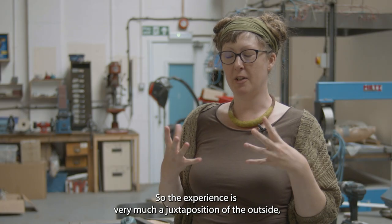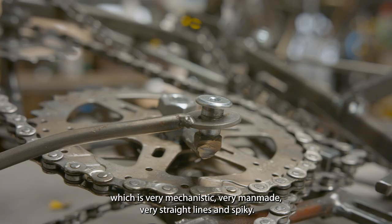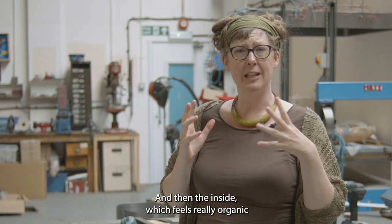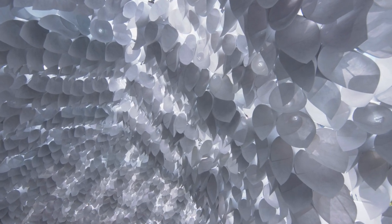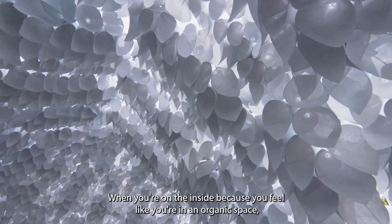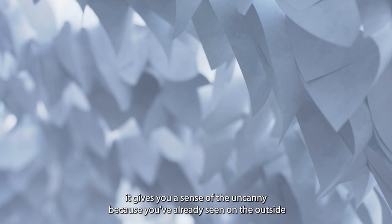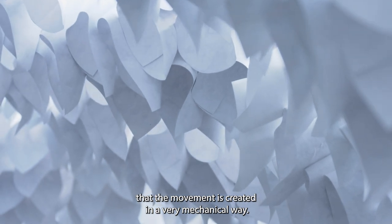The experience is very much a juxtaposition of the outside, which is very mechanistic, very man-made, very straight lines and spiky, and then the inside, which feels really organic and luminous and everything very soft. When you're on the inside, because you feel like you're in an organic space, it gives you a sense of the uncanny, because you've already seen on the outside that the movement is created in a very mechanical way.